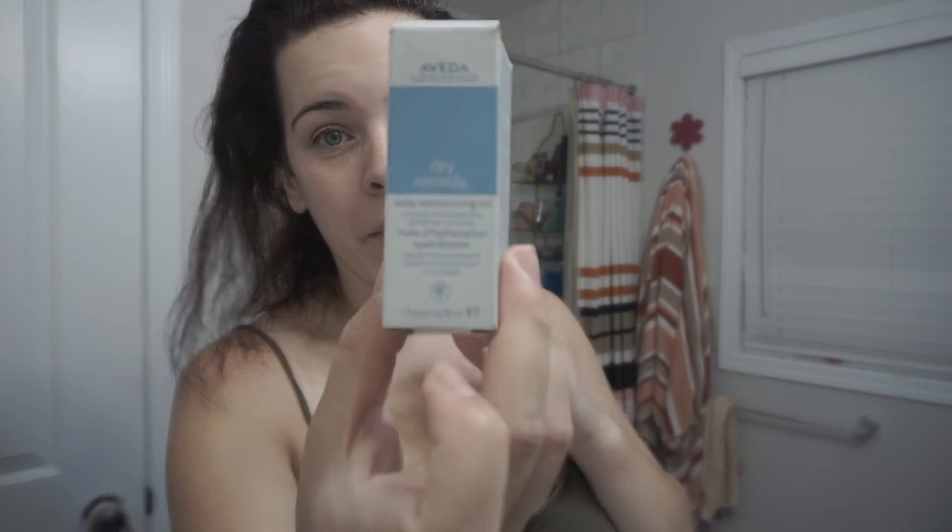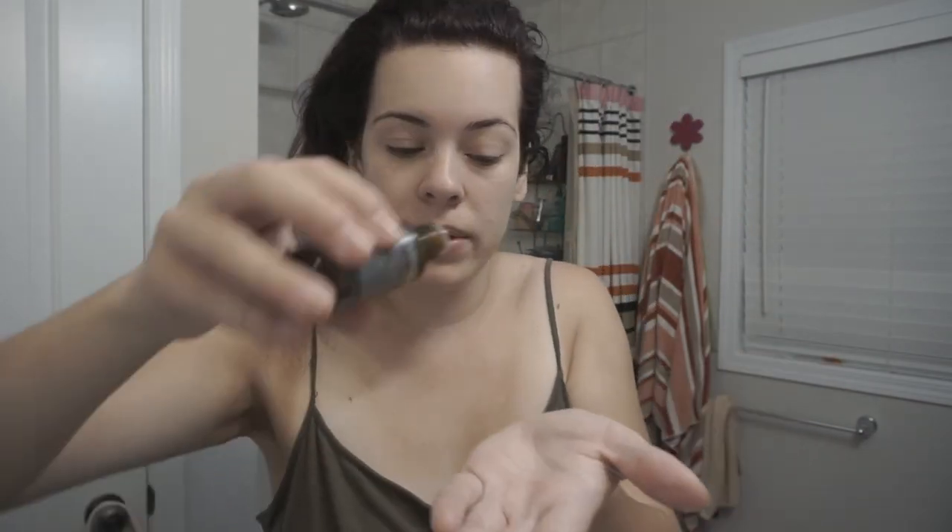Then I kind of bring my hair to the side and go in with the Dry Remedy Oil — also from Aveda. I add about five drops of this and massage it on my ends. After doing my hair I put it up in a ponytail and put moisturizer on because I forgot to apply it after I brushed my teeth.